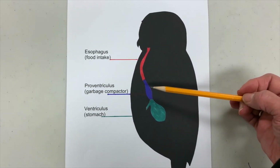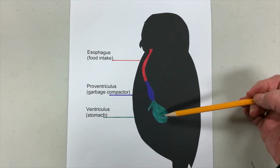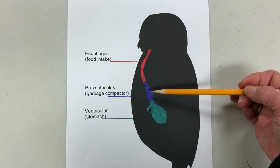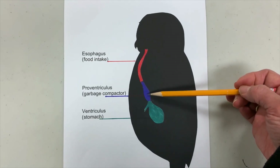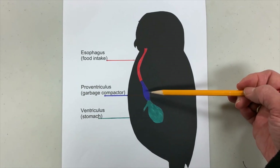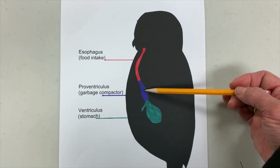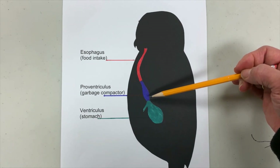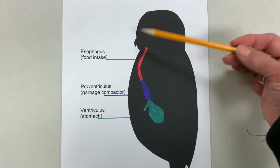All the good nutritious food from any of the animals that the owl eats will move on down into the stomach, or the ventriculus. Anything like teeth, toenails, hair, and bone will get stuck here. It's a very big muscle, so it actually compresses all of that leftover material into a pellet. Once this area is full, the owl or bird of prey will actually cough it back up — regurgitate it — and spit it out.